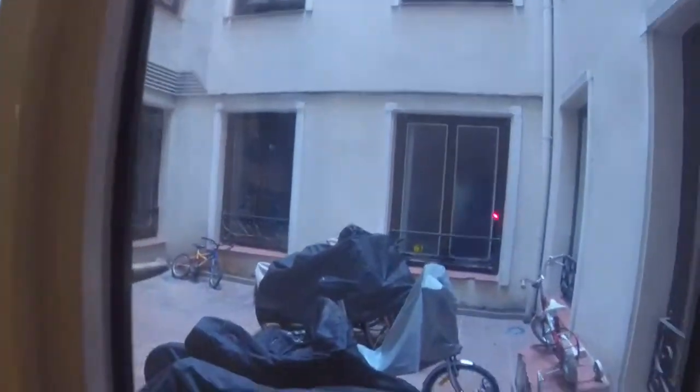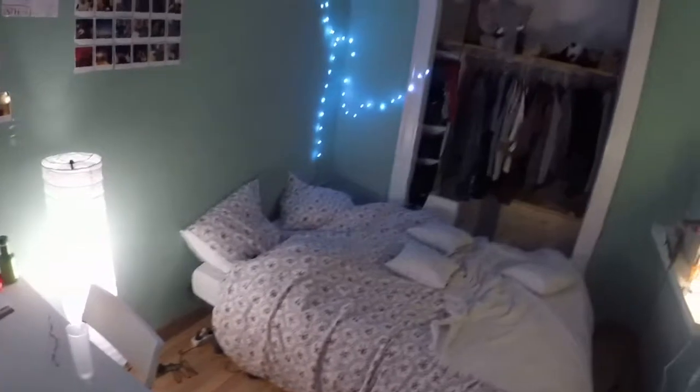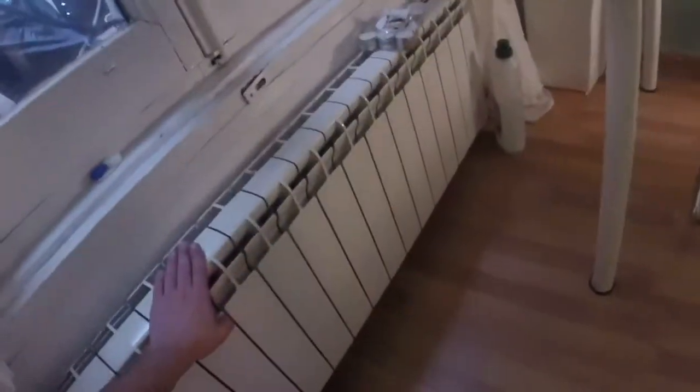And now we are going to start our visit with bedroom number one. We have this corridor, those windows have a view to this interior patio. And this is bedroom number one. Every room has heating.